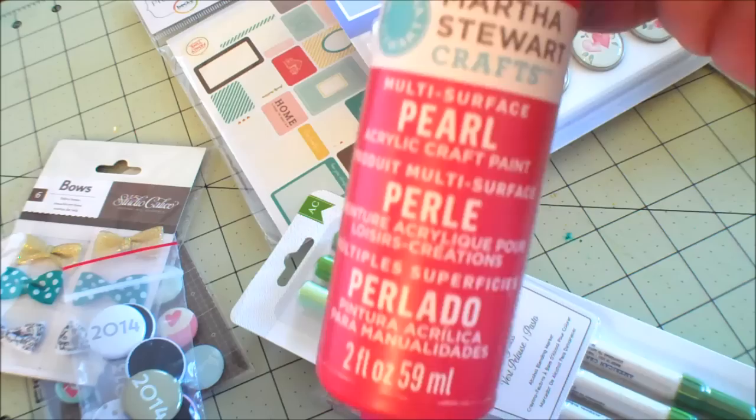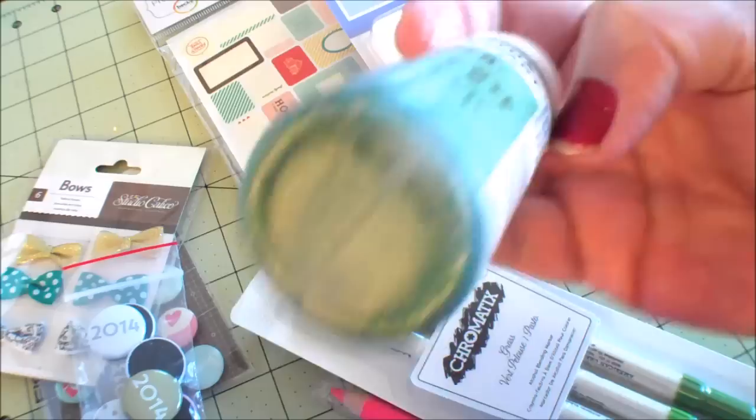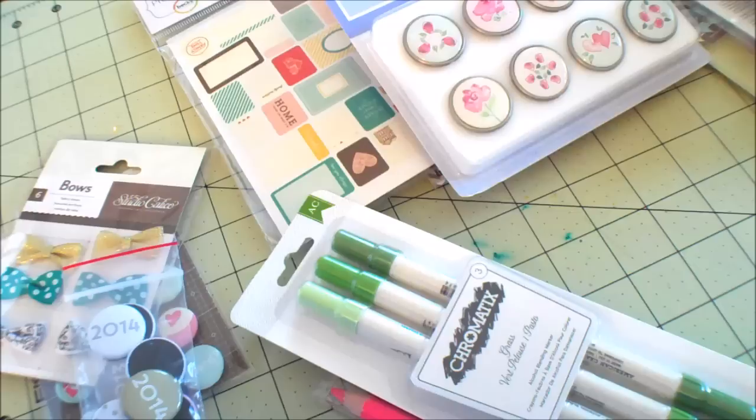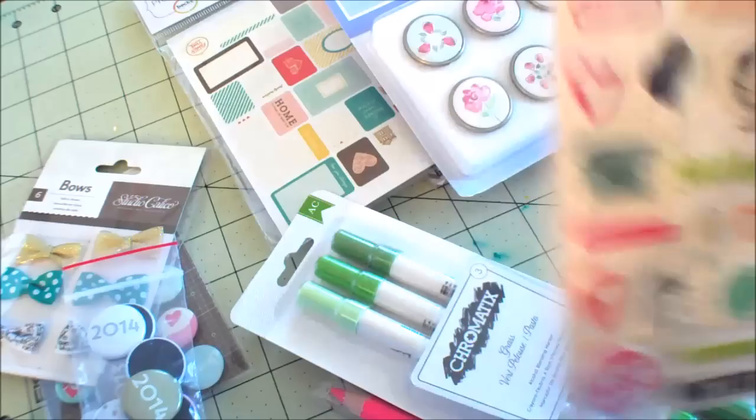I picked up this Martha Stewart Pearl paint - that kind of gives you an idea for my Christmas layouts. I'm still working on Christmas layouts. And I got this green glitter paint called Ver Delight. I will put some of both of these on paper and then come back and show that to you. As we go through this haul, I have a couple of other items I want to take out of the package and show to you as well.